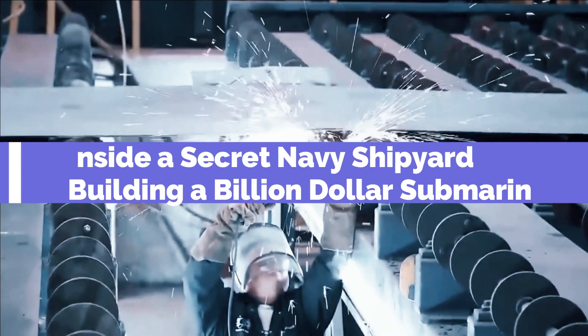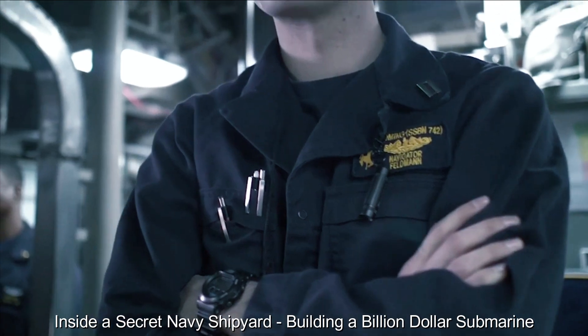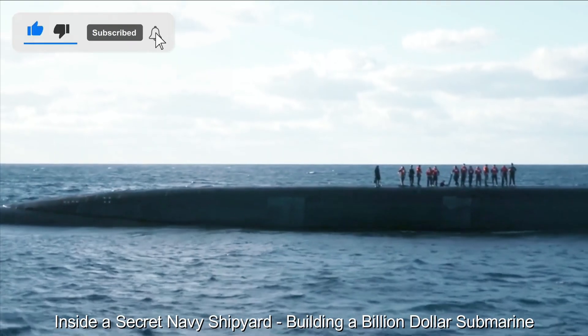Inside a top-secret Navy shipyard, shrouded in secrecy and surrounded by heightened security measures, an extraordinary engineering feat is unfolding: a multi-billion-dollar submarine that represents cutting-edge maritime technology and military prowess.